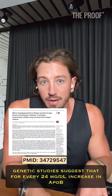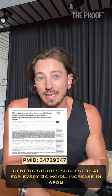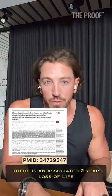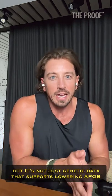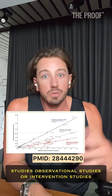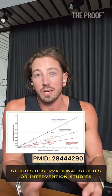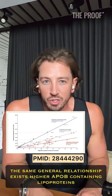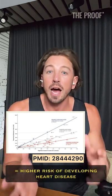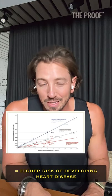Genetic studies suggest that for every 24 mg per deciliter increase in ApoB, there is an associated 2-year loss of life. But it's not just genetic data that supports lowering ApoB. Whether you look at genetic studies, observational studies, or intervention studies, the same general relationship exists: higher ApoB-containing lipoproteins equals higher risk of developing heart disease.